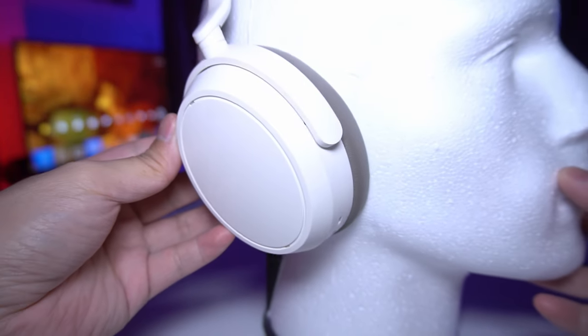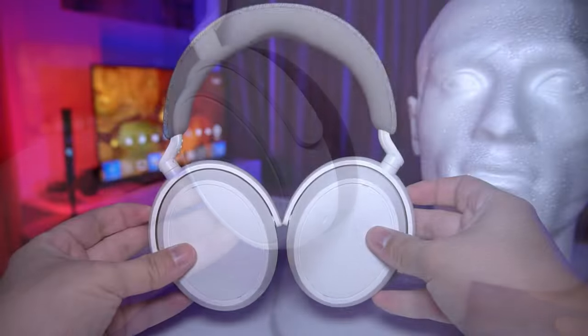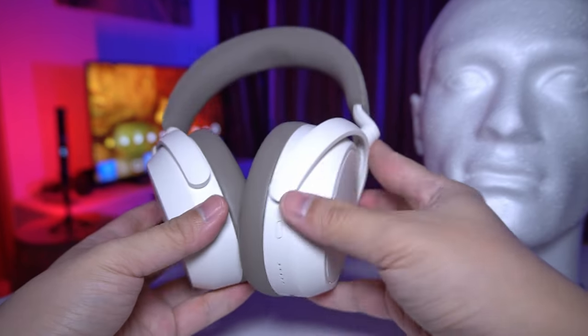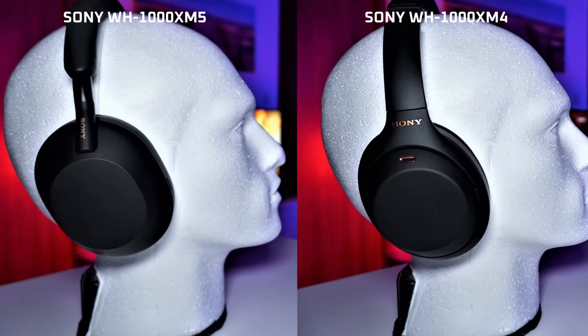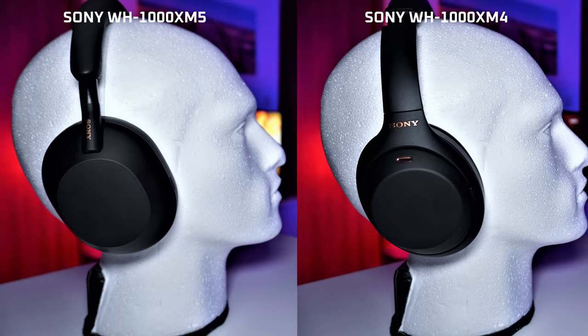Hey guys, I am finally looking at another reason to spend your hard earned money — the Sennheiser Momentum 4 Wireless. It's got up to 60 hours of battery life, and according to the website, that is with ANC. That's about double the battery of both the Sony WH-1000XM5 and XM4.